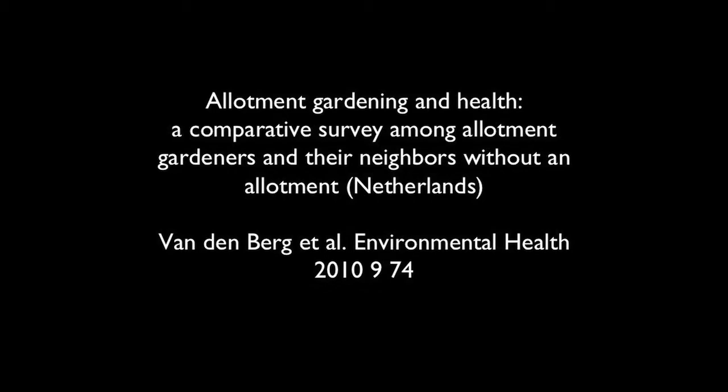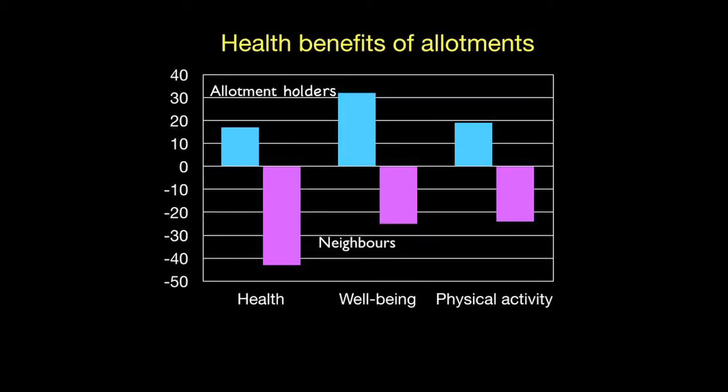A study from the Netherlands looks at allotment gardening and health, comparing allotment holders in blue with their non-allotment-holding neighbours in pink. The allotment holders have a very positive view of health, well-being, and physical activity, while the neighbours have a very negative view of these factors.